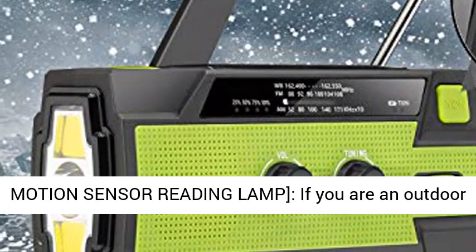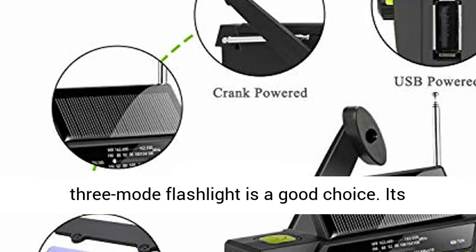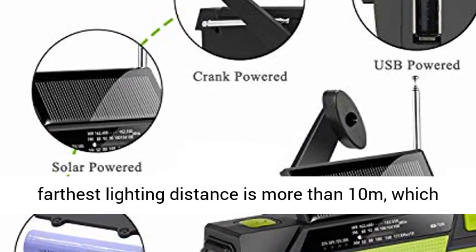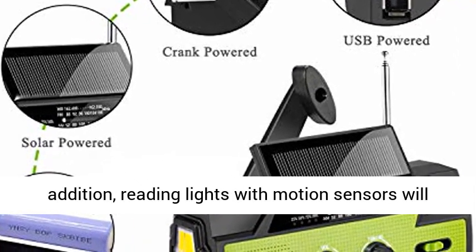Super bright 3-mode flashlight and motion sensor reading lamp. If you are an outdoor sports enthusiast or need to walk in a place without lights, the waterproof IPX3 radio with a 3-mode flashlight is a great choice. Its farthest lighting distance is more than 10 meters, which is more than most other emergency solar radios.